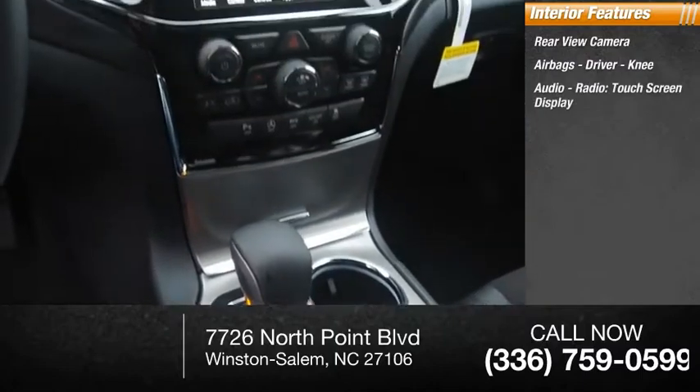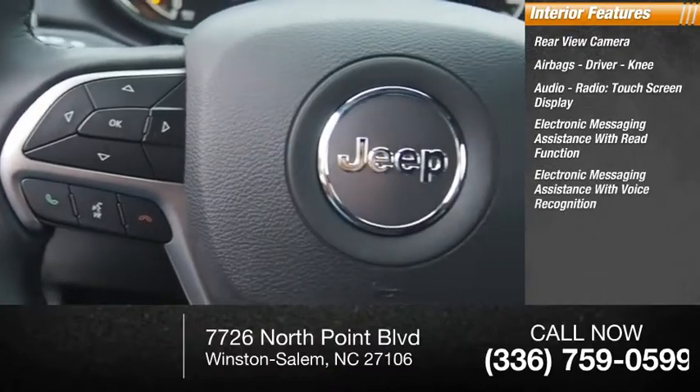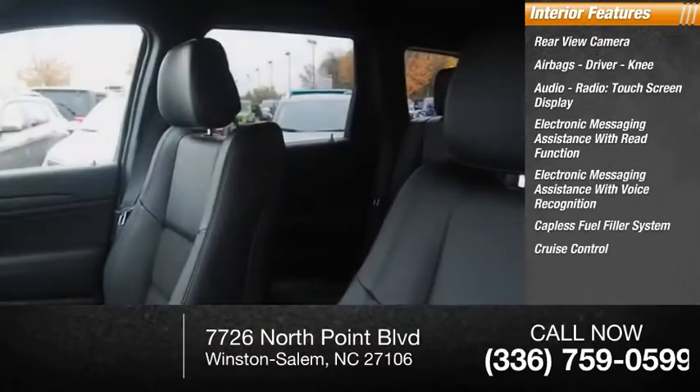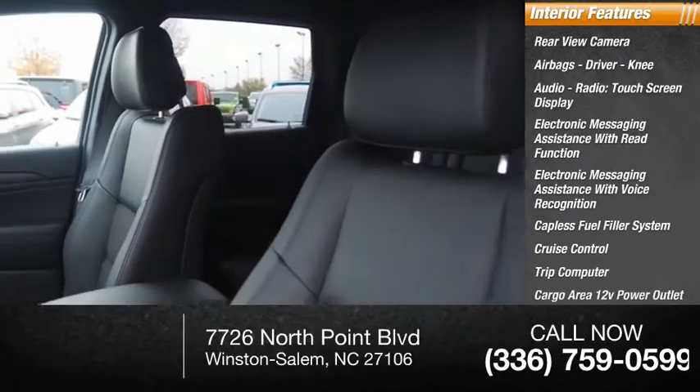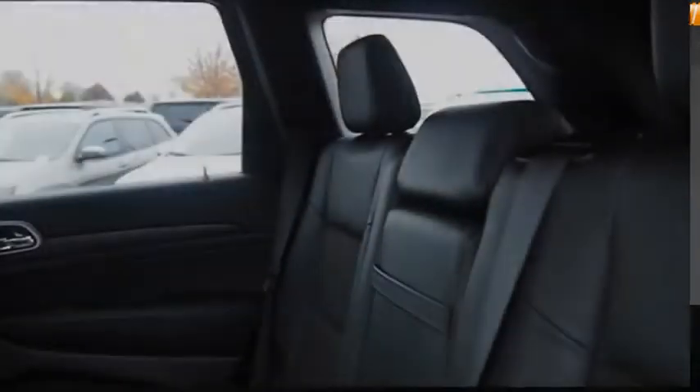Touch screen display, electronic messaging assistance with read function, electronic messaging assistance with voice recognition, capless fuel filler system, cruise control, trip computer, cargo area 12-volt power outlet, vehicle assistance app, and roadside assistance.